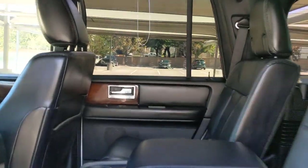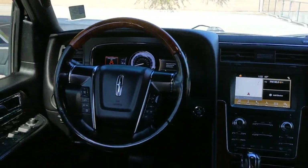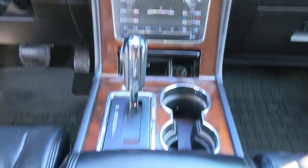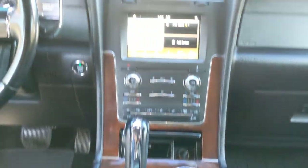Keyless entry, navigation system, backup camera, heated mirrors, premium sound system, heated rear seat, power lift gate, keyless start, woodgrain interior trim, satellite radio.